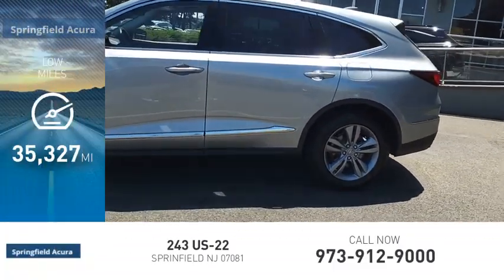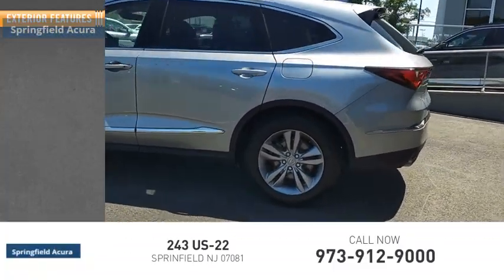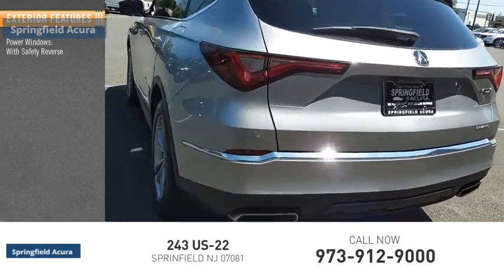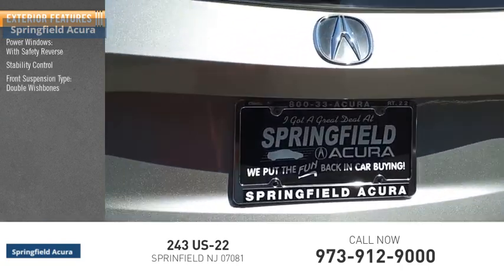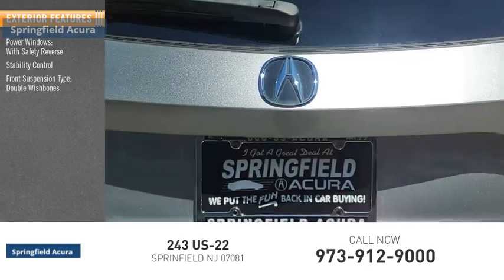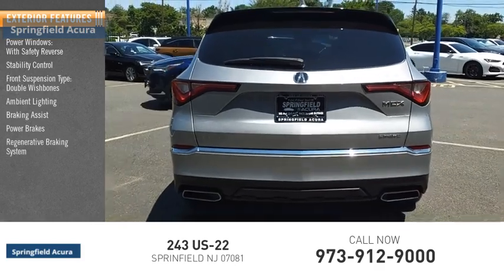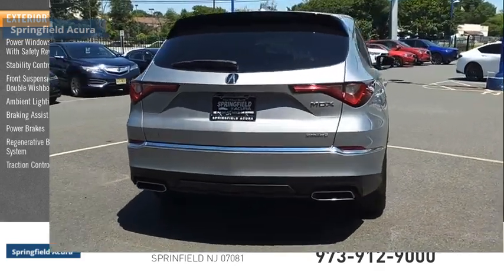This vehicle has less than 40,000 miles. Here are some of this vehicle's great options: power windows with safety reverse, stability control, front suspension type double wishbones, ambient lighting, braking assist, power brakes, regenerative braking system, and traction control.